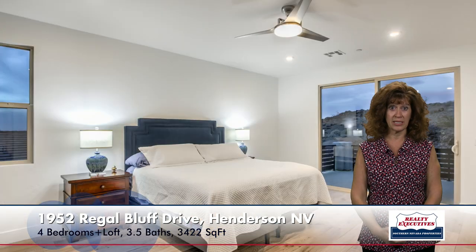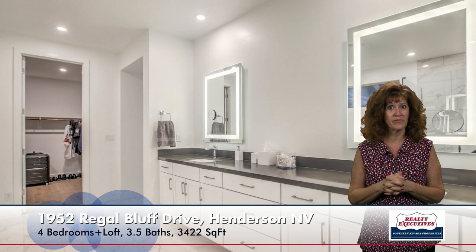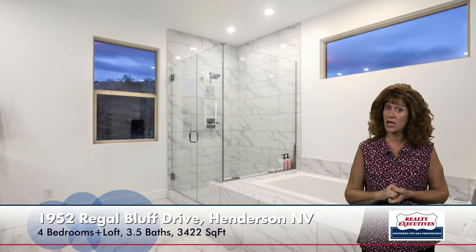As we step into the owner's suite, we can see it also has the beautiful wood floors. There's a sliding glass door that steps out onto a large balcony with spectacular views — you can see the Las Vegas Strip. You're sitting very high up here in the mountains; it's just absolutely gorgeous. Back inside, there's a large walk-in closet. In the bathroom we've got dual sinks, lots of storage and cabinets, LED vanity mirrors, a soaking tub, and a frameless shower. Just a beautiful, large, nice owner's bathroom.